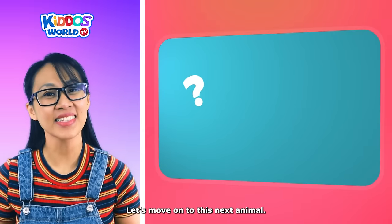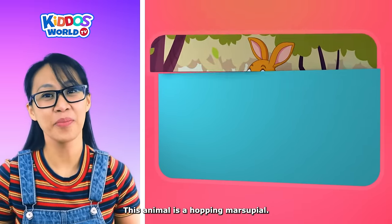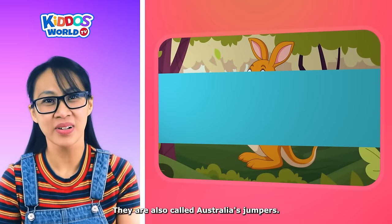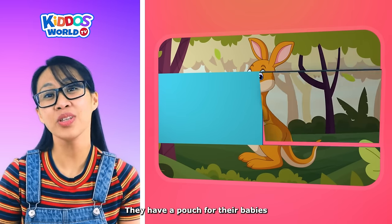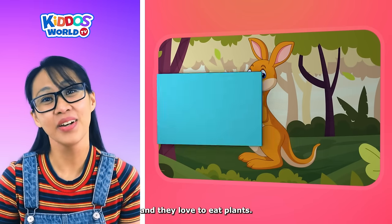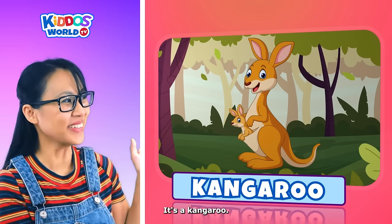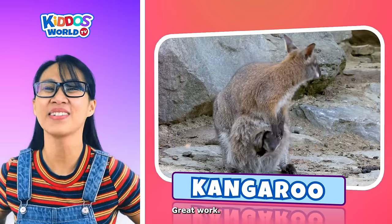Let's move on to this next animal. This animal is a hopping marsupial. They are also called Australia's jumpers. They have a pouch for their babies. And they love to eat plants. It's a kangaroo! You're so smart, kiddos! Great work!